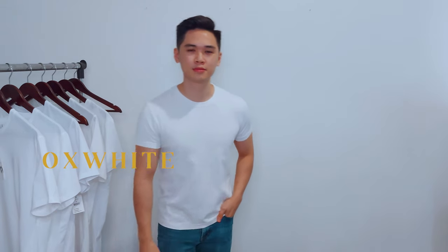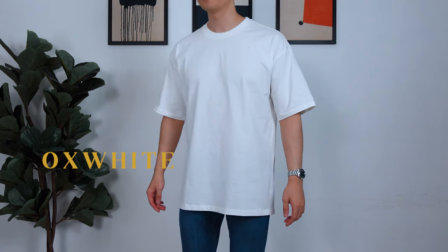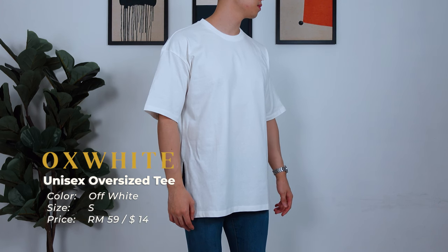First on the list, we have a local brand here in Malaysia — Oxwhite. I did a review on their crewneck tee and the results were stunning, so I decided to give their oversized tee a shot. Here's their unisex oversized tee in a size S, priced at 59 ringgit.